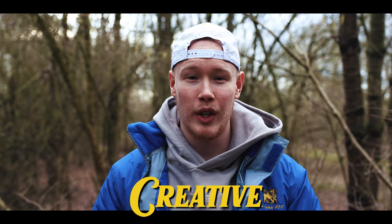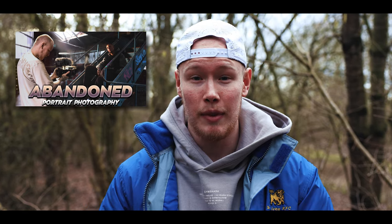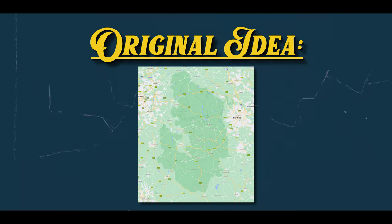Hello and welcome to the video. Today we're doing creative portrait photography. You guys absolutely loved the style of the last video so I've decided to do something very similar. This video came about when I watched a video from Seventh Era with a photo competition — the theme was 'alone' and I knew I had to give it a shot.